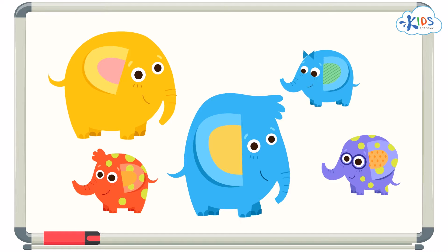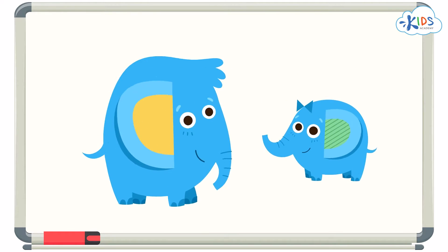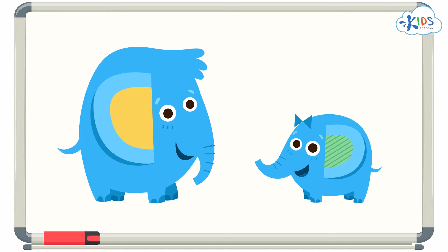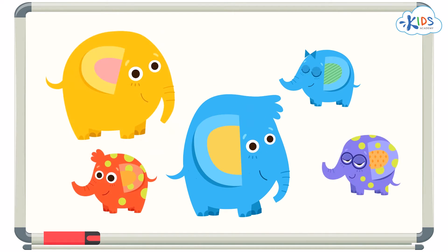Take a look at the elephants. Let's find the two elephants that share something in common. Let's start with color — let's find the two elephants that are blue. Here they are. Even though these two elephants are different sizes, that doesn't matter because we are looking for elephants that are the same color: blue.